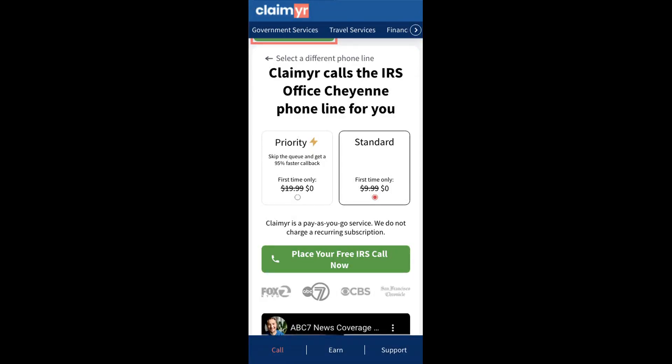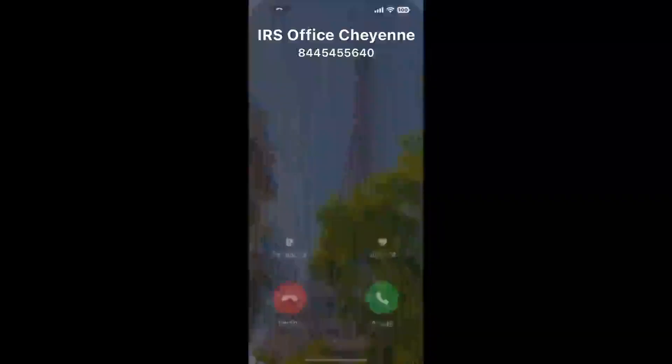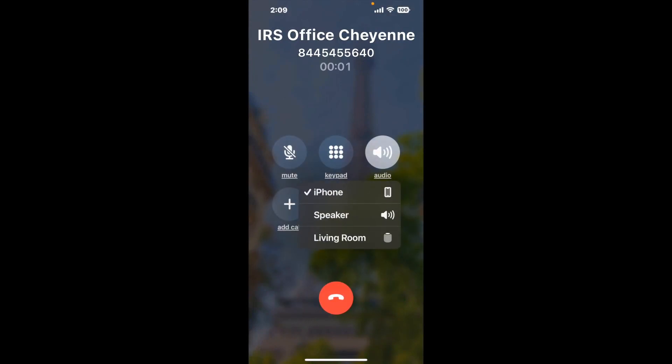Claimer can automatically call any phone line for you. It'll connect you directly to a human at IRS Office Cheyenne. It dials the number and stays on hold for you while it waits for an agent to take the call. When it detects an agent, it'll send the call to your phone. Here is Claimer sending me a callback from IRS Office Cheyenne with an actual agent on the line.